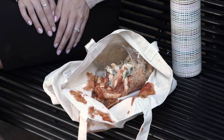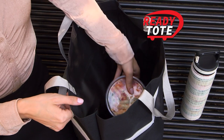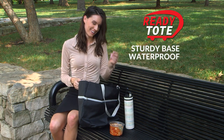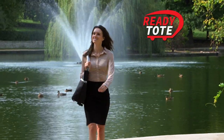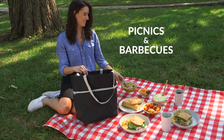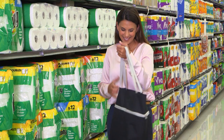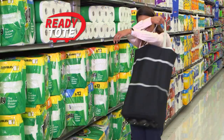While other totes bend and droop, causing accidents that turn into a dripping mess, ReadyTote has an ultra-sturdy base and waterproof interior for less messes and easy clean-up when accidents happen. That makes it great for all kinds of trips — perfect for picnics, barbecues, and supermarkets too, because you have a bag that easily expands when quick trips to the store unexpectedly turn into something more.